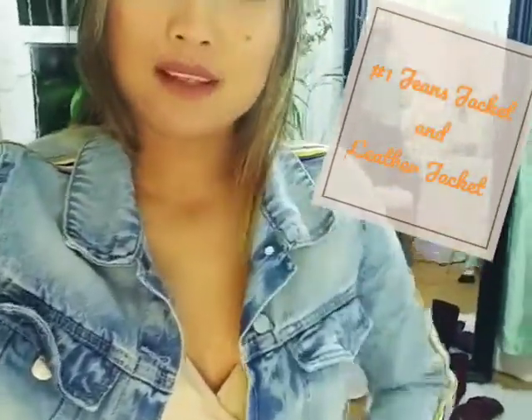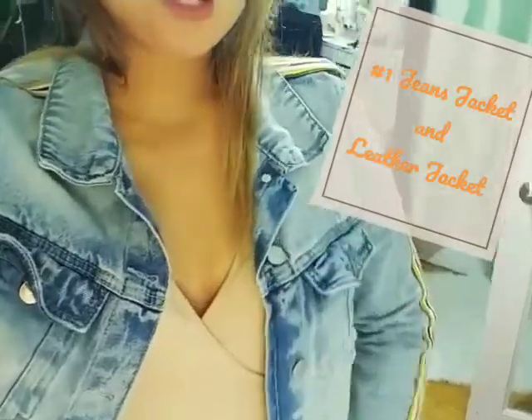My first staple is a boyfriend jean jacket — you can get any of these in any store like Forever 21 or H&M; they'll have really nice and cheap ones. Gap will also be a great store for jeans. Another staple would be a leather jacket — this is a leather jacket, another great staple.